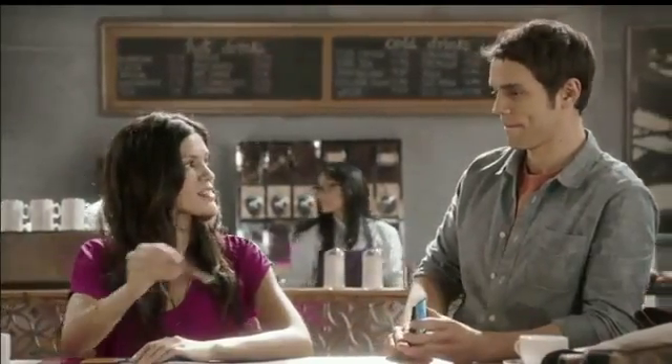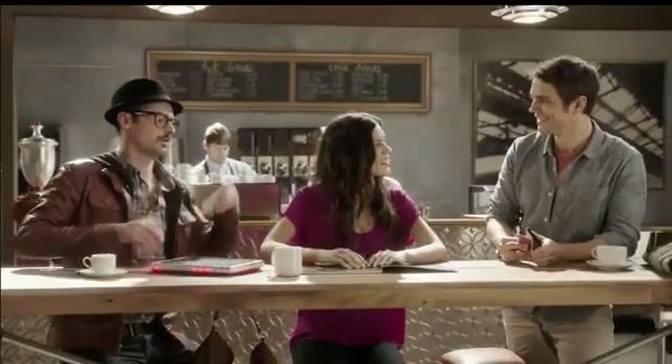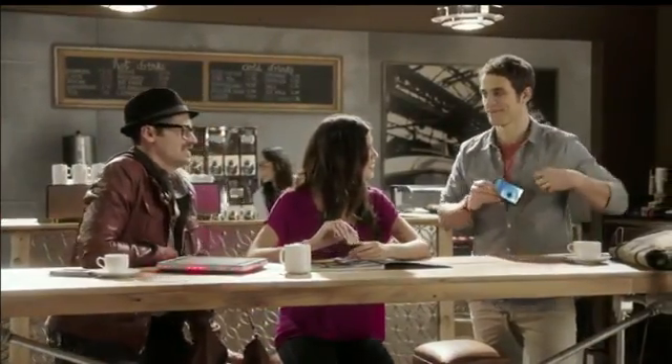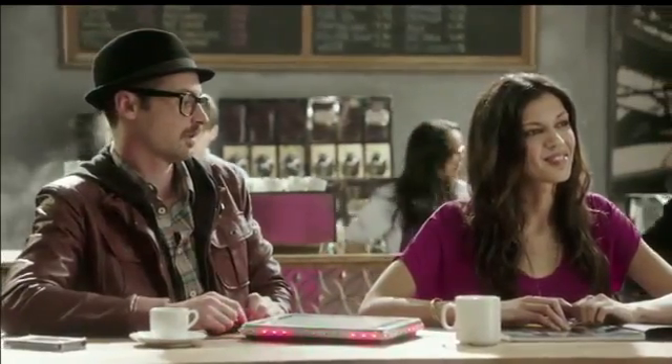The user is invited for coffee and handed a business card, demonstrating how the flexible device integrates naturally into everyday social interactions. After the exchange, the encounter wraps up with a casual goodbye.